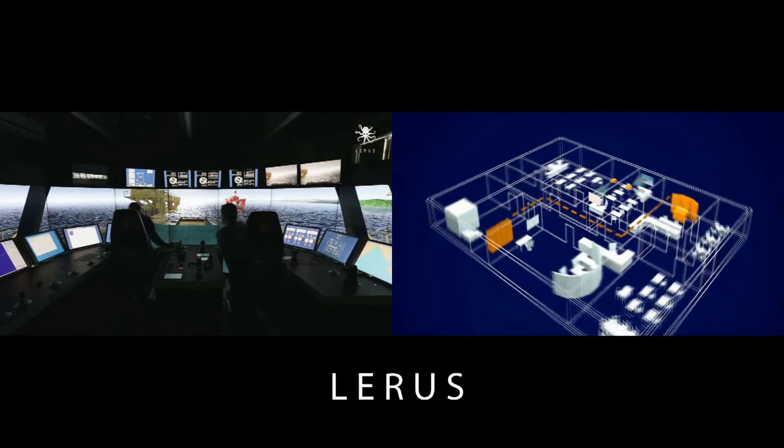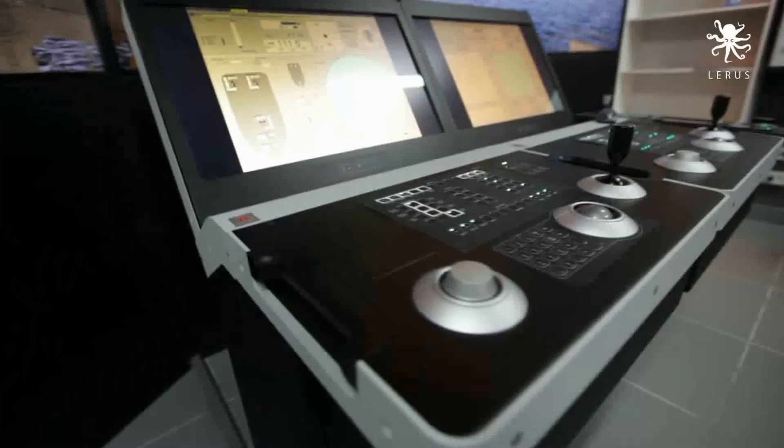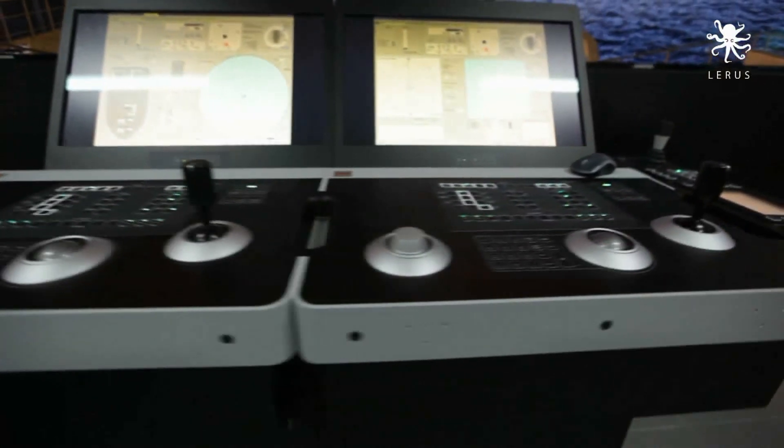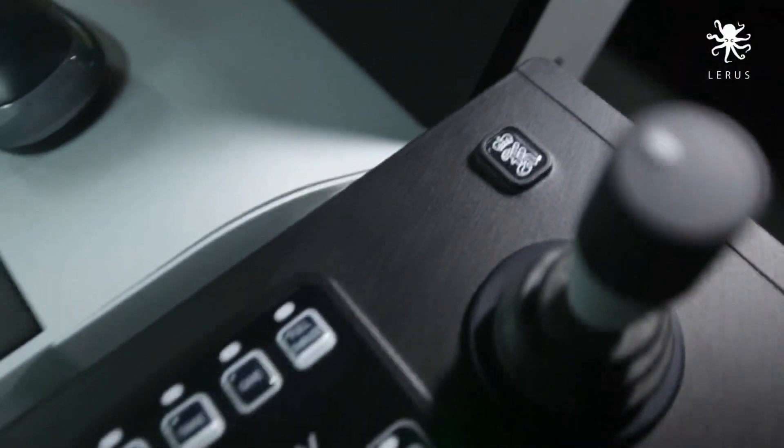The brand new installed Kongsberg Class B bridge is designed especially to run dynamic positioning operator courses with enhanced visibility options, the most modern hardware and software solutions to make training activities more realistic for prospective DP personnel.